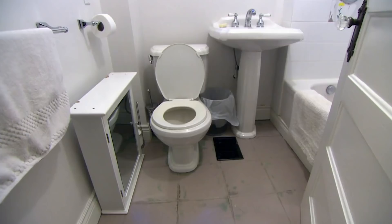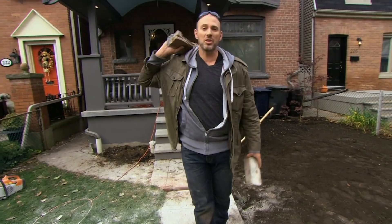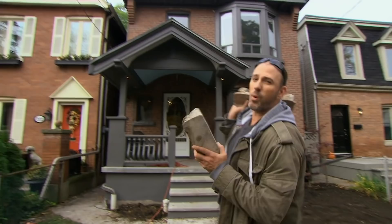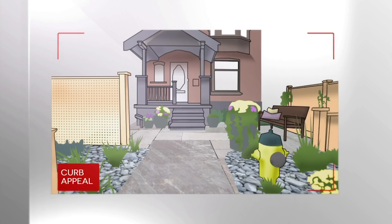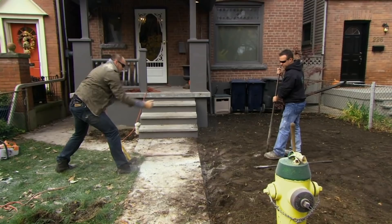Carson's $5,000 budget has to result in major curb appeal, while Joe's $10,000 must turn the stairs and second floor into a head turner. Carson didn't get all the money he wanted, but he can still make it look amazing — he just can't paint the front of the house. He's going to redesign the front yard to increase the home's value, and they're ditching that wonky walkway first.